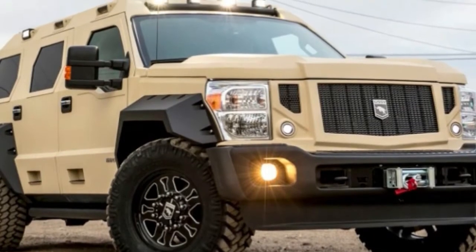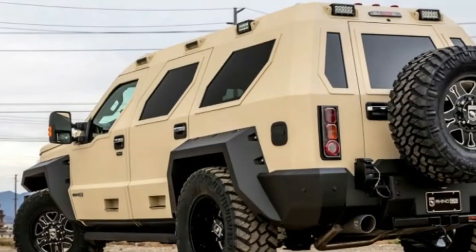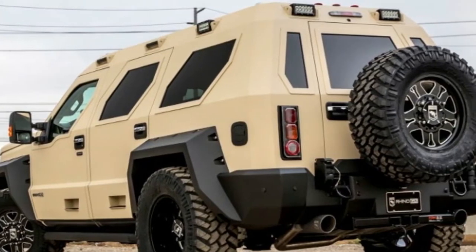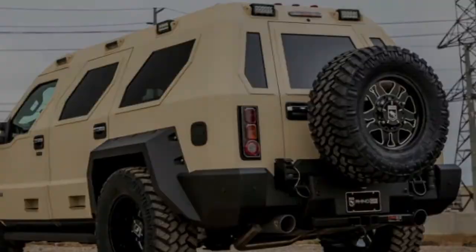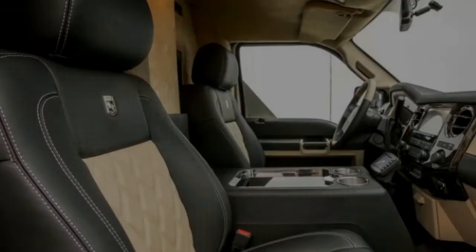Out in California, there's an organization called U.S. Claim to Fame Vehicles, otherwise called USSV, and they take Jeep Wranglers and Ford F-Series Super Duty trucks and change them into beast SUVs that make the old Hummer look unobtrusive.